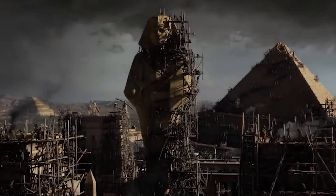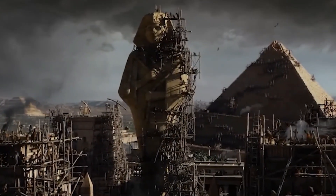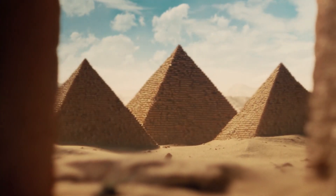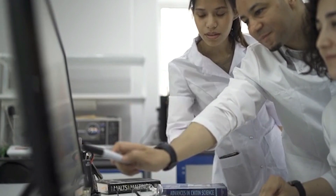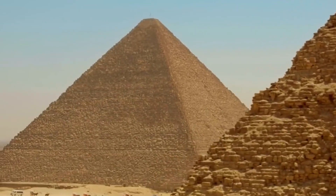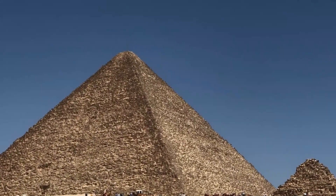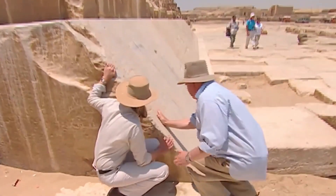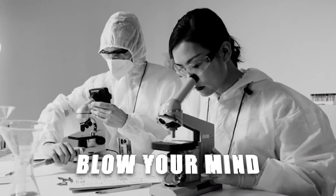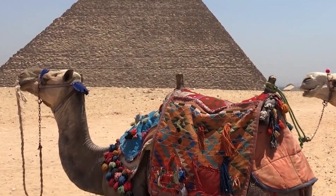People have come up with all sorts of theories to explain the construction of the pyramids. For example, Elon Musk shocked everyone when he tweeted that pyramids aren't mystical and that he has a perfectly logical explanation for how they were built. With the help of modern technology, new discoveries made by scientists have finally revealed the answer to this mysterious phenomenon.